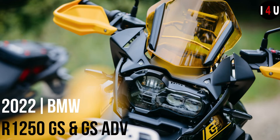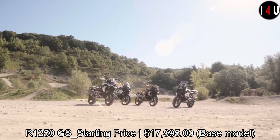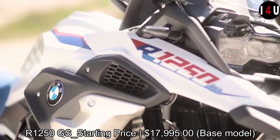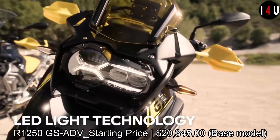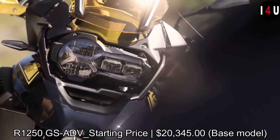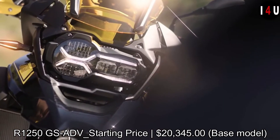This is the all-new BMW R1250 GS and GS Adventure. The starting price of the R1250 GS is $17,995 as a base model, and the starting price of the R1250 GS Adventure is $20,345 as a base model.